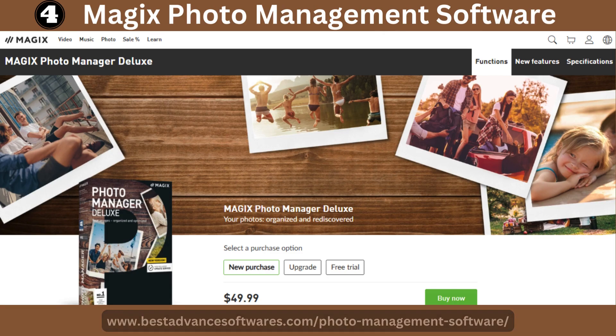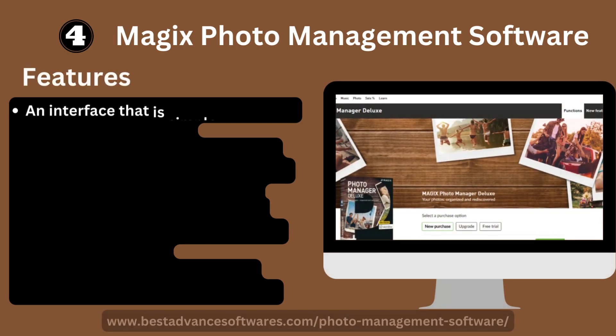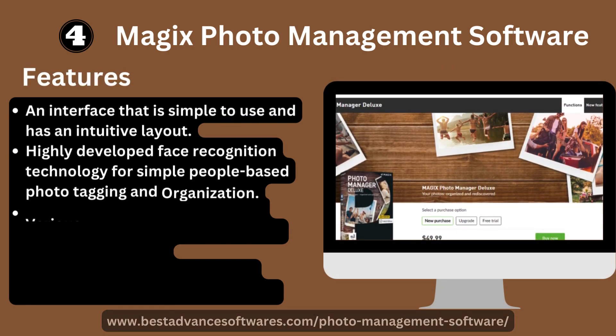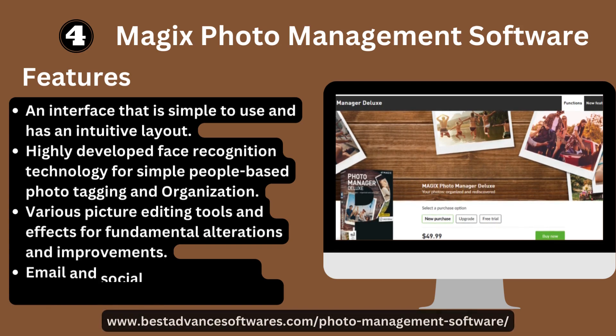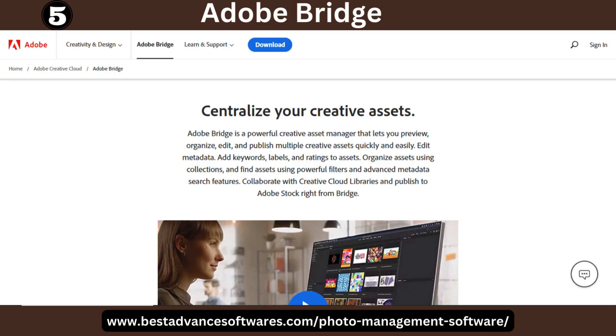Number four: Magix Photo Management Software. It has an interface that is simple to use with an intuitive layout, and highly dependable face recognition technology for simple people-based photo tagging and organization. It includes various picture editing tools and effects for fundamental alterations, and email and social media network integration for easy image sharing.